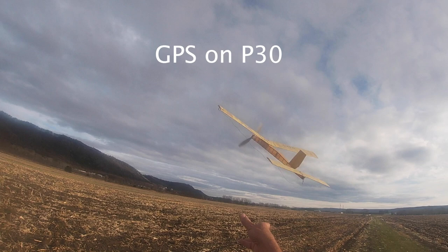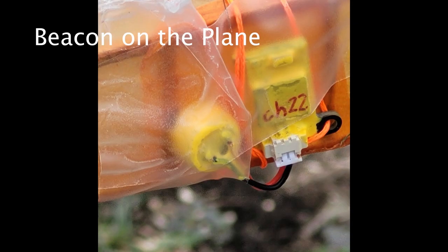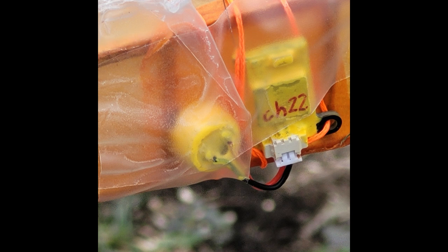I attached my BMK GPS system on my oldest P30 model. This is the airborne part — it weighs one and a half grams plus the weight of a 40 milliamp battery.